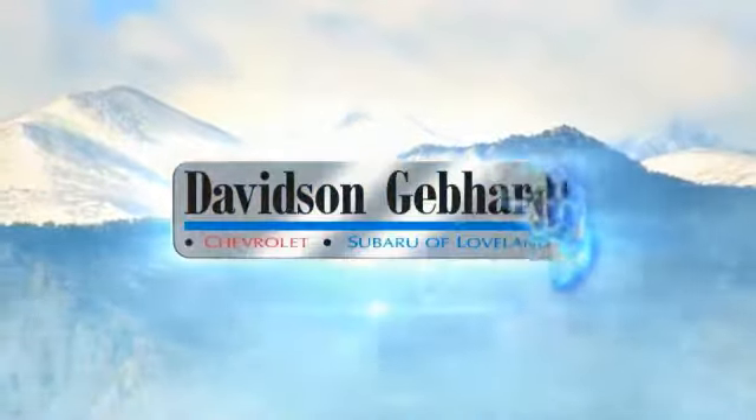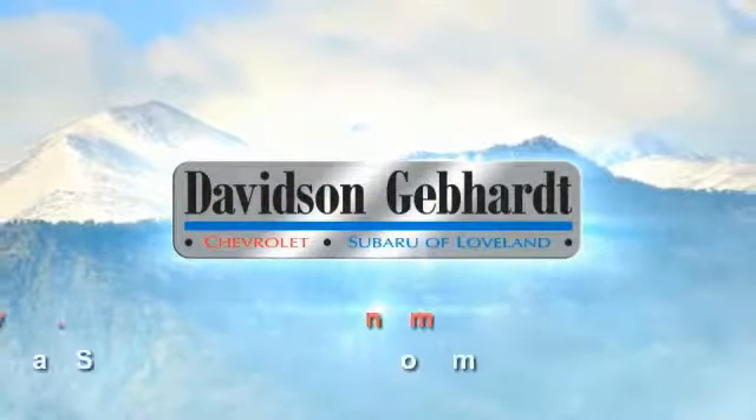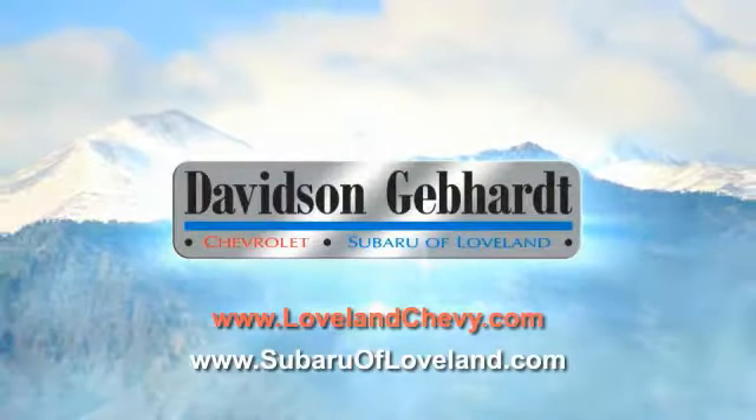Davidson, Gebhardt, Chevrolet, and Subaru of Loveland are conveniently located right on I-25, at exit 259 in Loveland.